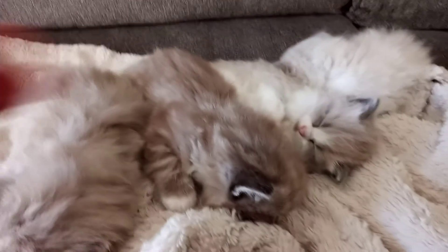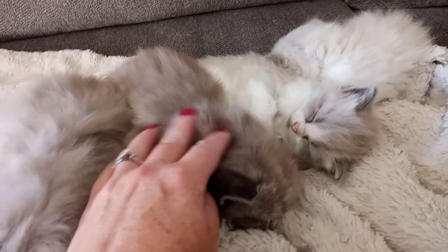If you have any questions or you're interested in any of these kittens, contact Lori at A Ragdoll to Love. Thanks, guys!